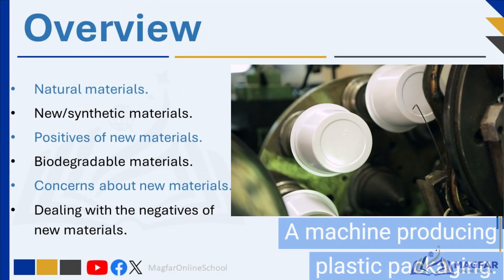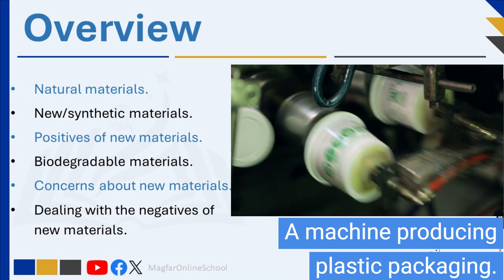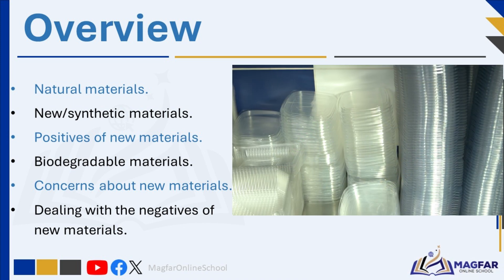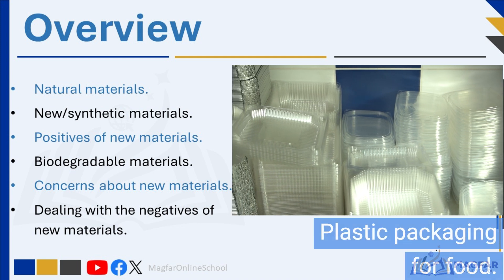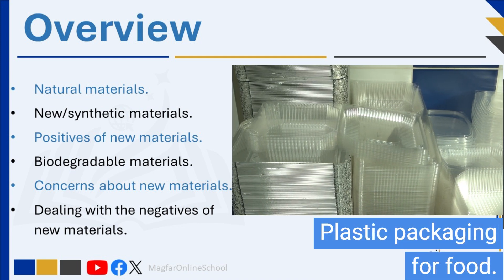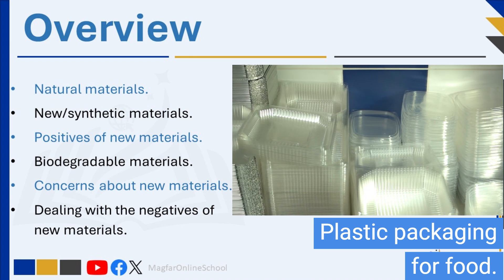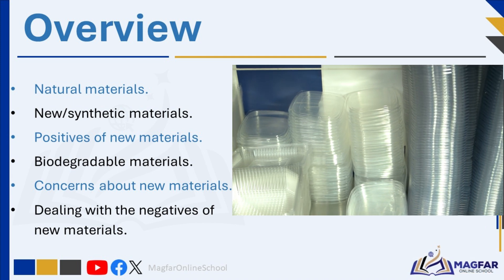In the fast-paced world of modern technology, traditional natural materials are being replaced by man-made synthetic materials. While some of these new materials boast eco-friendly biodegradability, others linger in the environment for centuries, wreaking havoc on our planet. Today, let's uncover the dual nature of these man-made materials — their benefits and their dark side.